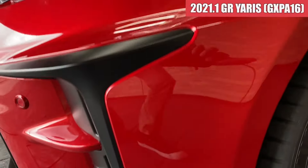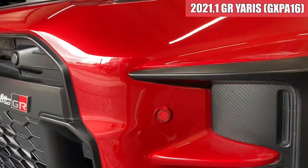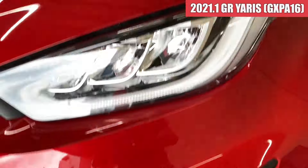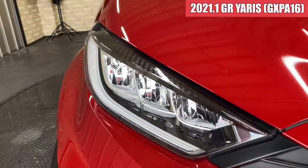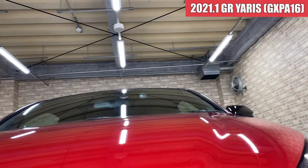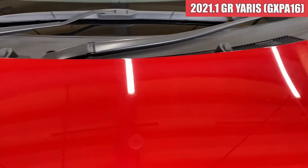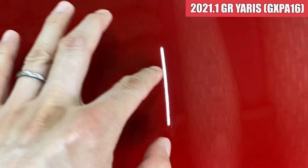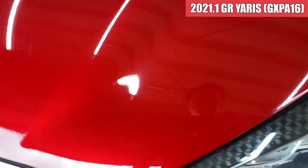特に大きな傷などは見当たらなそうな感じですね。エンブレム周辺も綺麗な状態になっております。左前もきれいな状態で、ヘッドライトは左右ともクリアな状態です。ボンネットは凹んでいるところは特に見当たらなくて、色褪せもなく気になるような傷も見当たらなそうですね。ちょっと薄い飛び石傷っぽいのが小さいのがあるかなというぐらいですね。